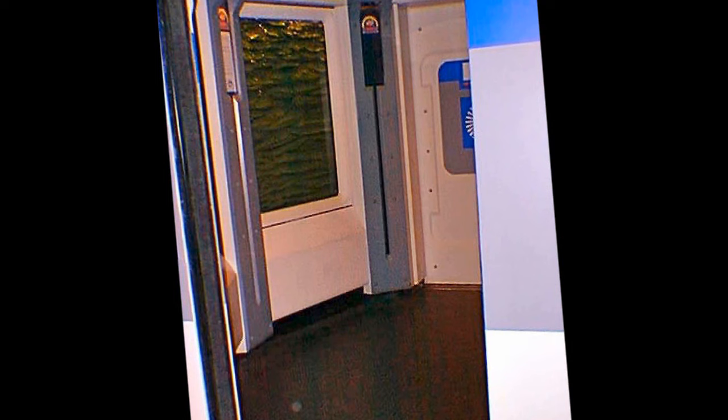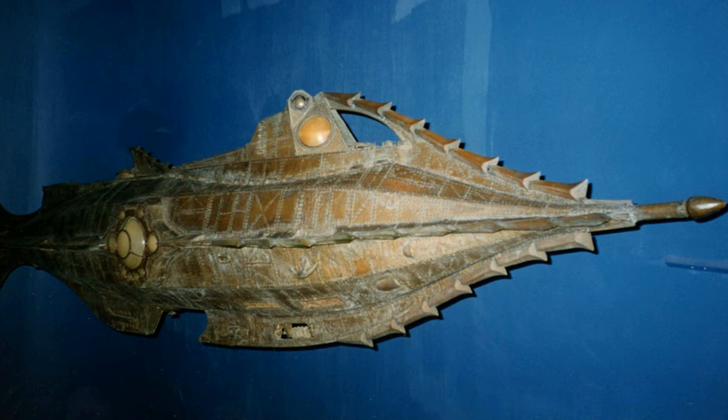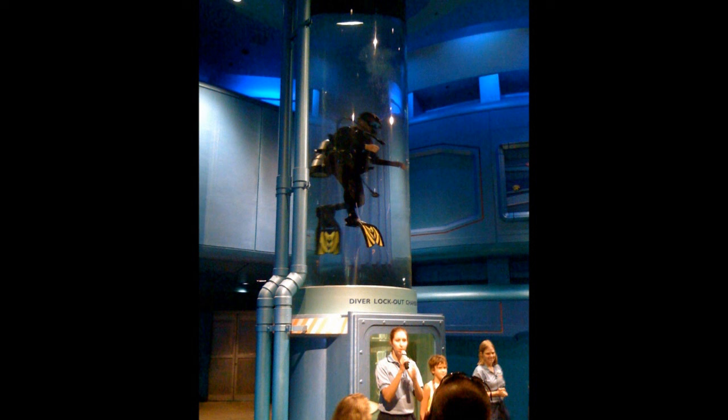The original pavilion had you enter a queue decorated with various props from the 1954 film 20,000 Leagues Under the Sea. At the end, you were ushered into a theater for a seven-minute film about the mysteries of the oceans and how they affect our lives in ways we might not yet have imagined. When the film was over, you were taken to the hydrolators.